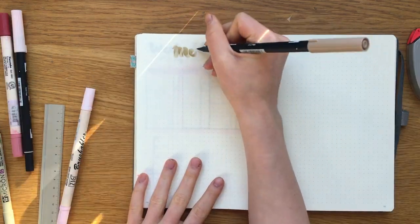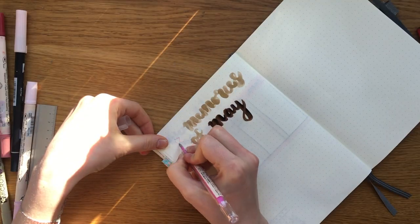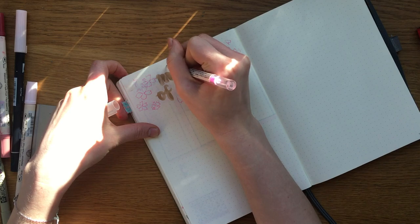On to the last spread — my memories of May page. Kind of similar to the brain dump page, I just wrote it out and filled the empty space with lots of flowers and petals.